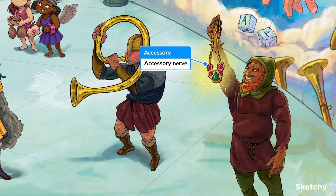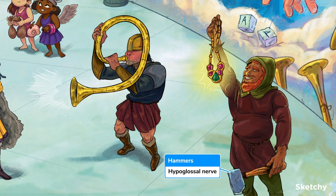Our penultimate nerve is the accessory nerve, so we'll meet Freya again in the cranial nerve 11 sketch, sporting some very fine accessories, and maybe even that necklace. And last but certainly not least is the hypoglossal nerve, symbolized by our chief blacksmith's hammer, bringing motor innervation to most of the tongue.